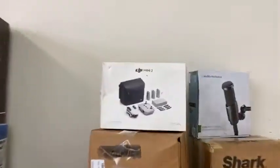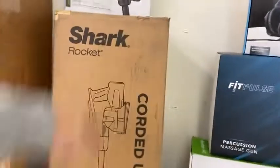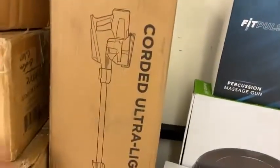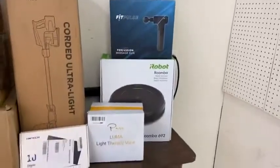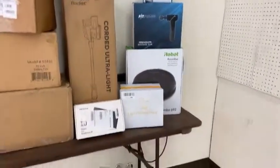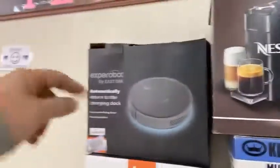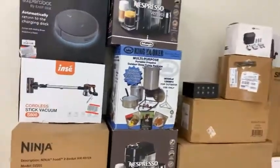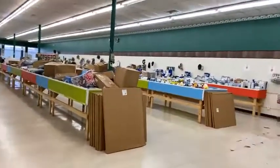Look at this — a DJI Mini drone right here in the box, and somebody's going to get it for just five dollars. We've also got a Shark Rocket corded vacuum, massagers, HD headsets, a Roomba 692 smart robot vacuum, Nespresso machines — not one but two — for five dollars, another smart vacuum, air fryers, another cordless vacuum, and an outdoor deep fry kit. You never know what you're going to find here.